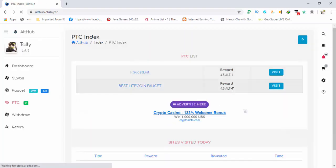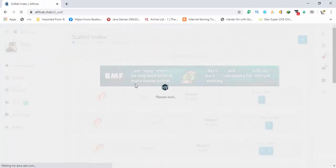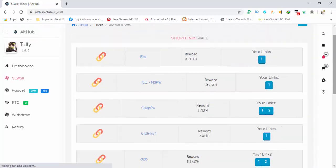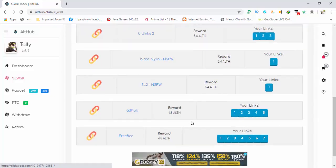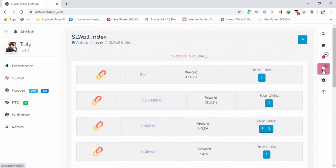Then there is the option of short links. Different short links are available and it will only take 20 to 30 minutes to complete them. Most of your time will be on the links that have multiple views. After you have completed the short links, here you can see the flag option.